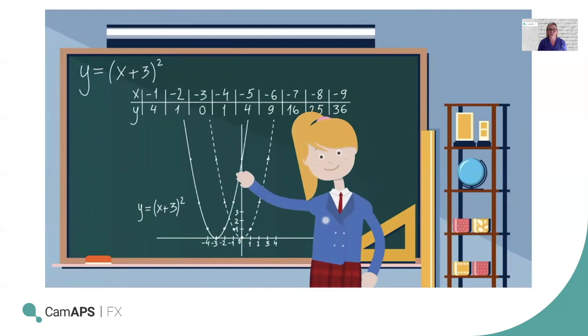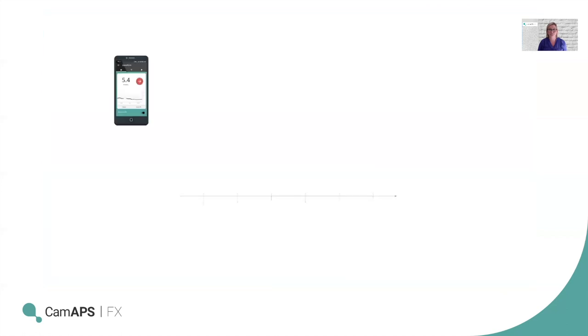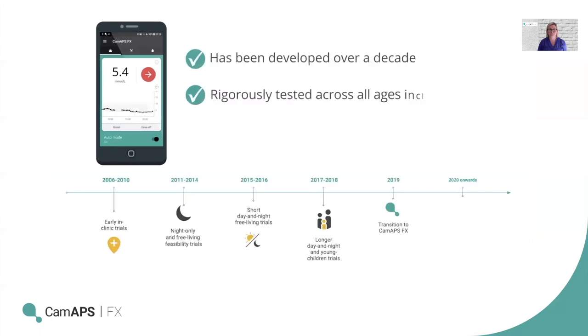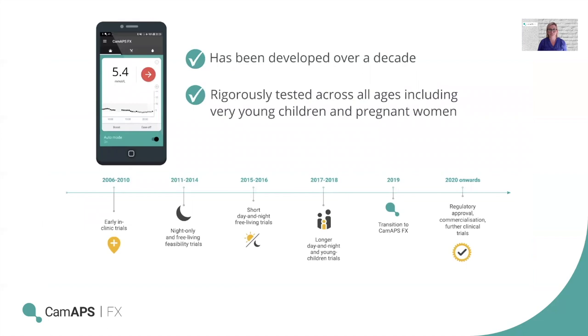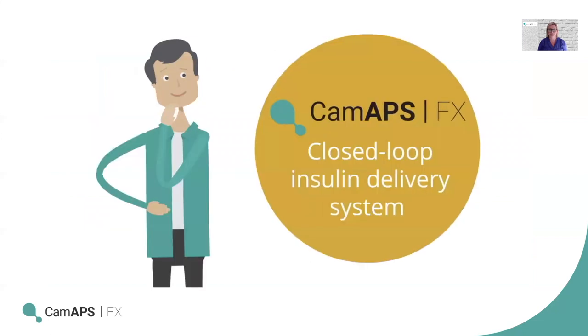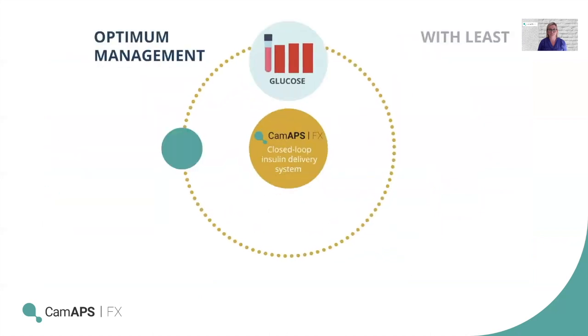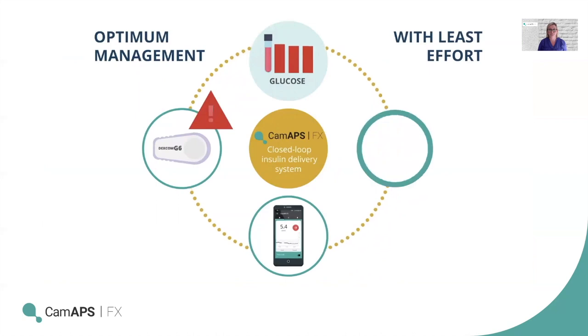This includes overnight control and better sleep, which can support the patient to be more attentive at work or school. CAM-APS FX has been developed over a decade and rigorously tested across all ages, including very young children and pregnant women, making it much easier to achieve optimum management with least effort for patients, parents, and carers.